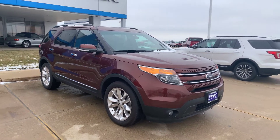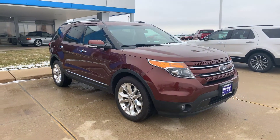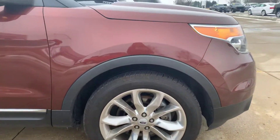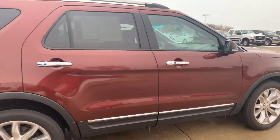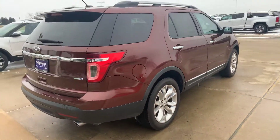Hey Rob, this is Erin at Shimmers in Mendota. Here's that 2015 Ford Explorer Limited Edition that you're looking at. We just literally got snow yesterday, so there is some snow on it. I just figured I'd do a quick walk-around and then a quick run-through on the inside for you.